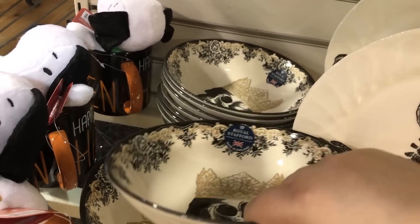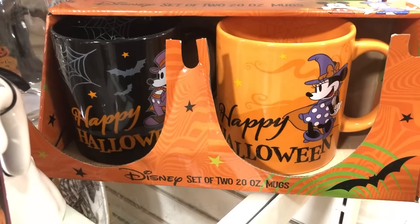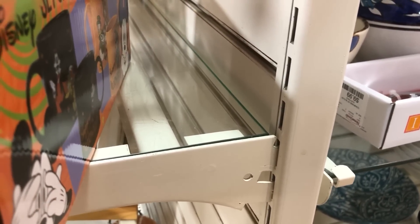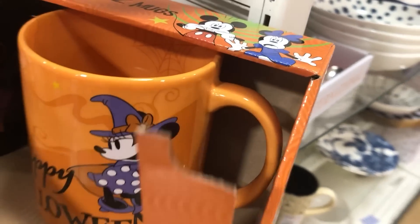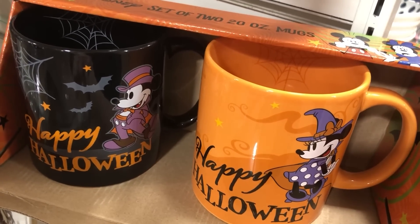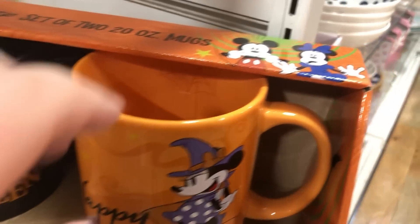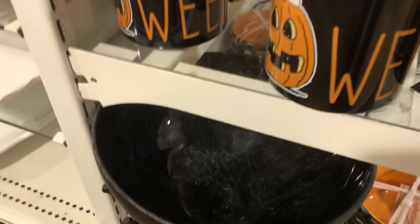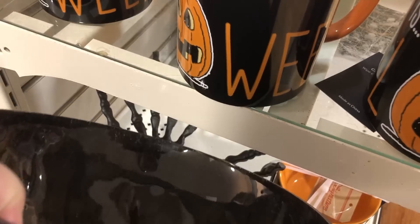Really cool bowls there. Some Disney Halloween love with the Mickey and Minnie mugs, plus Stitch — I didn't see Lilo on that cup. I couldn't get the price since it was probably on the bottom of the box and I was working one-handed, but their dishware and partyware stuff is reasonably priced.